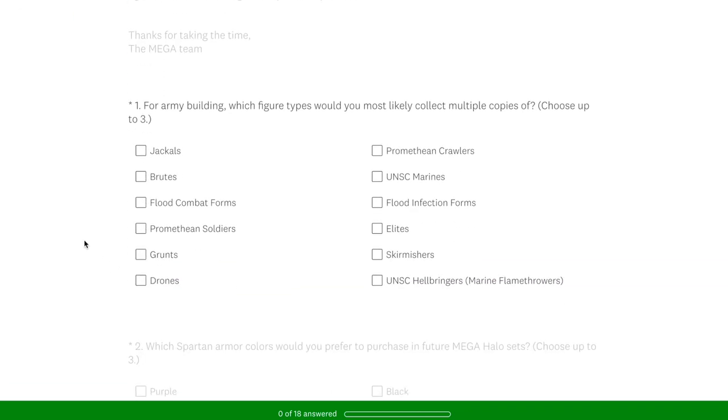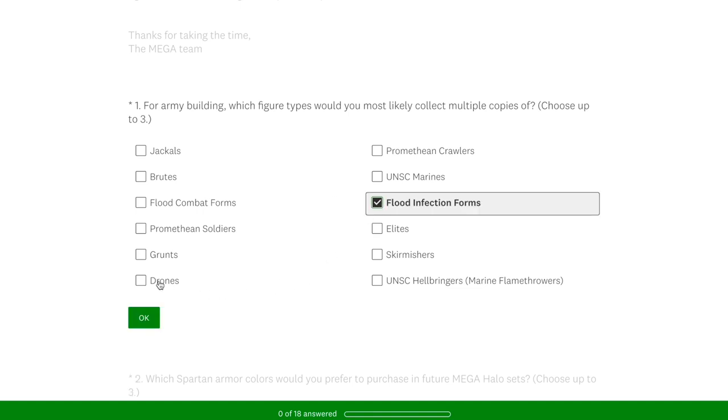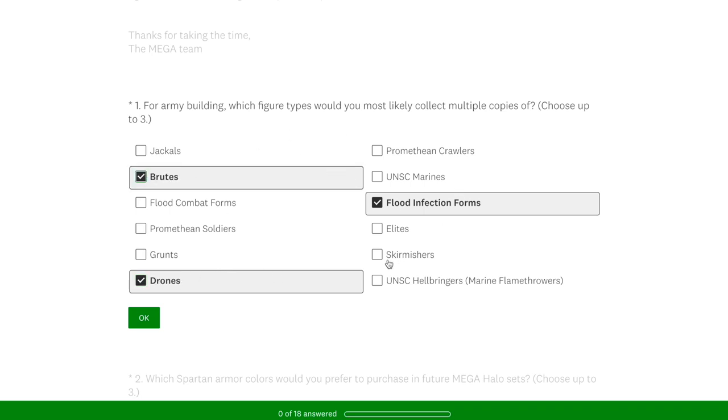So I'm trying to answer this truthfully. Question one: for army building, which figure types would you most likely collect multiple copies of? This is multiple copies of a single figure. So I went for flood infection forms. I do want more flood combat forms, but I know they're coming anyway. Drones I collect as many as possible, and so do I with Brutes. I wanted to select so much more but you could only choose three. This was genuinely difficult, but I respect my choice.